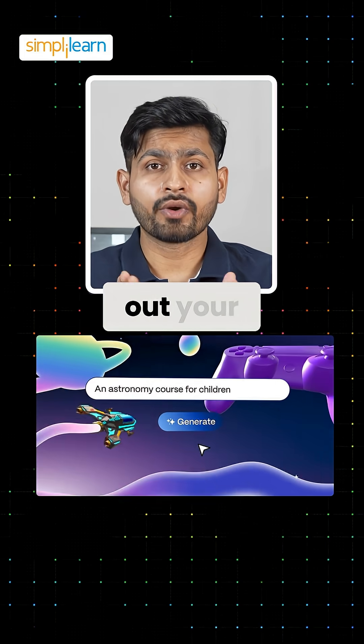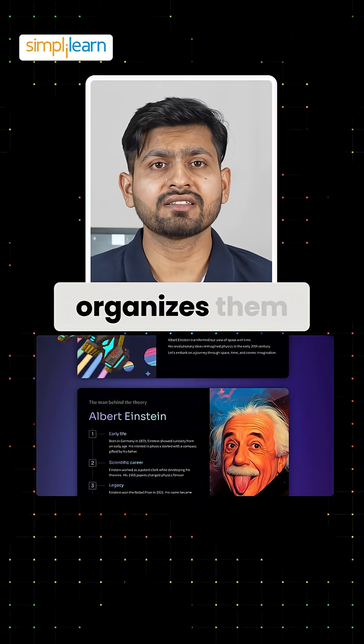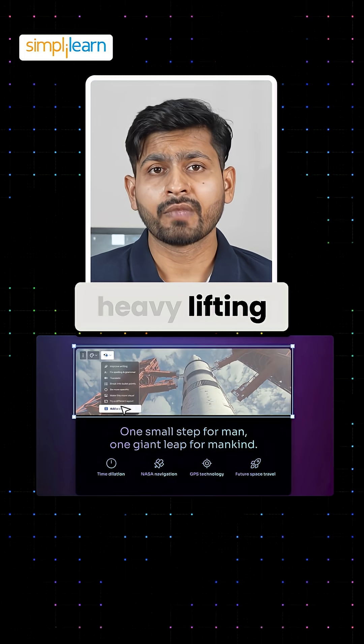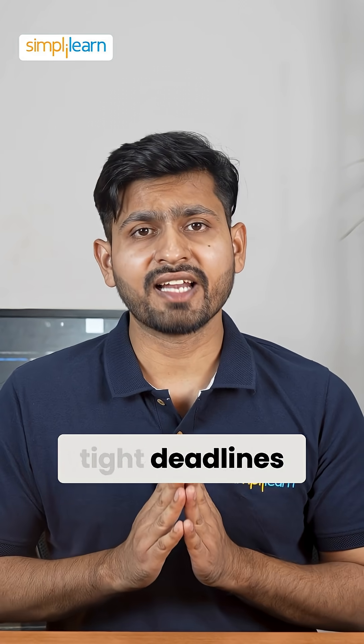Simply type out your ideas or key points and Gamma AI automatically organizes them into well-designed slides. From text to layout, Gamma handles the heavy lifting so you don't have to. It's perfect for those who are on tight deadlines.